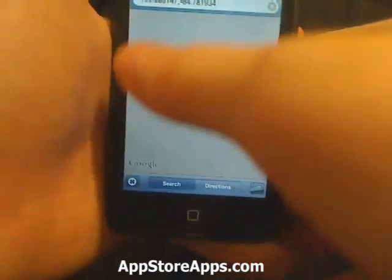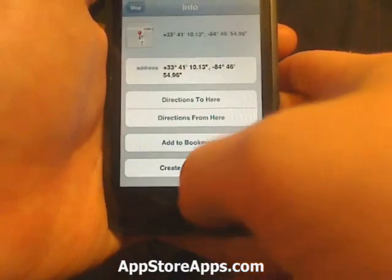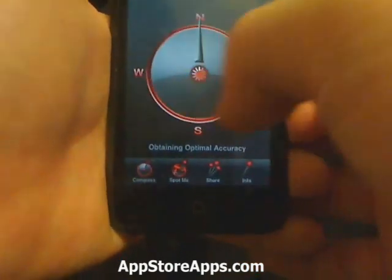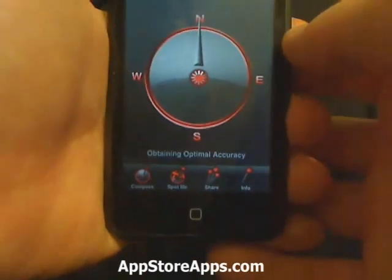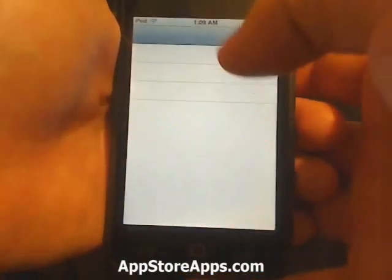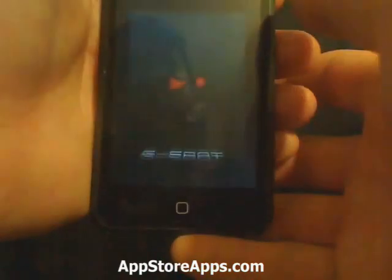We have our Spot Me feature that'll take us straight to the map. We have our Share tab, which allows us to email where we are.